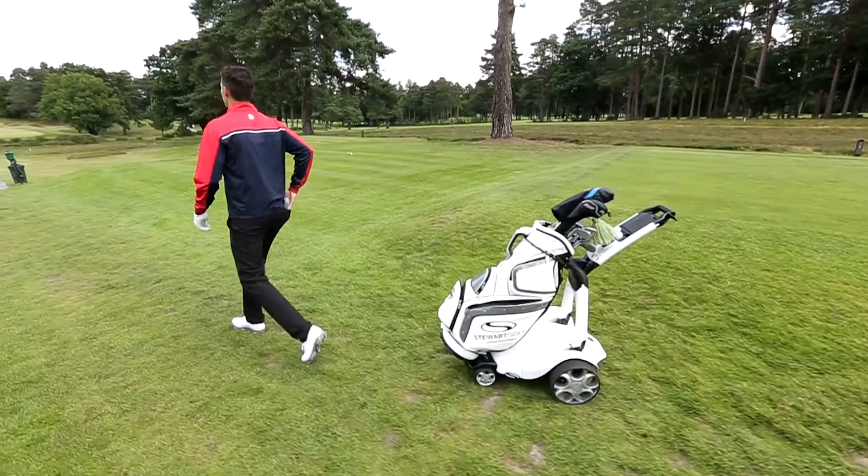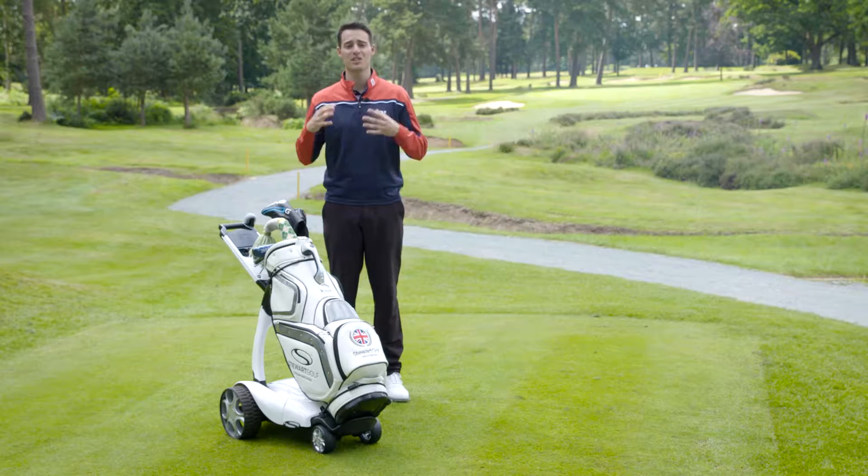And then when you take it out onto the course, it really doesn't disappoint. I would genuinely say that using the X9 Follow enhances your experience on the golf course. It's a really enjoyable product to use — it's loads of fun.